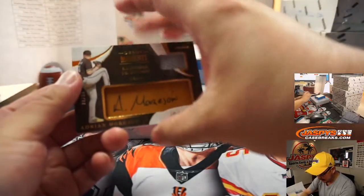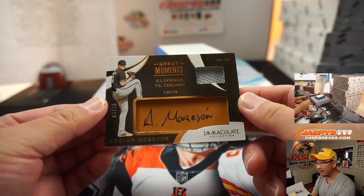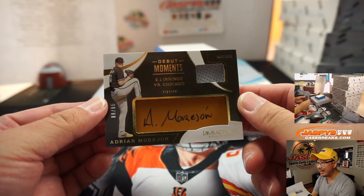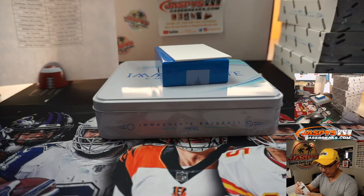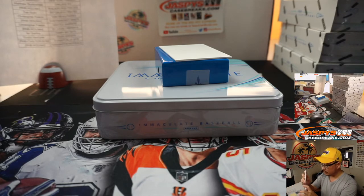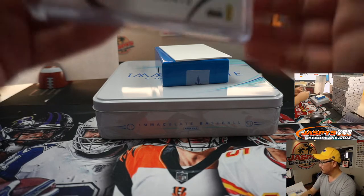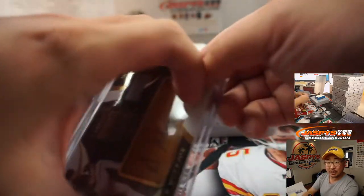We've got Adrian Morejon — jersey and autograph on a bit of leather right there, 88 out of 99. He had 2.1 innings in his debut versus Chicago.